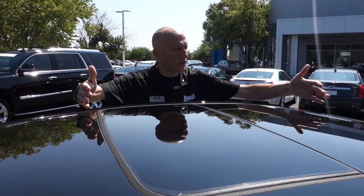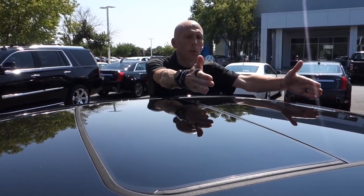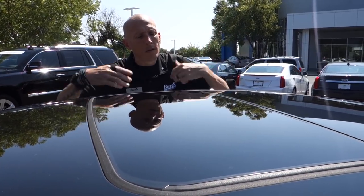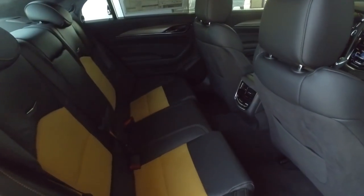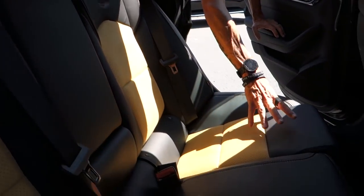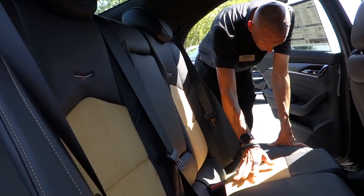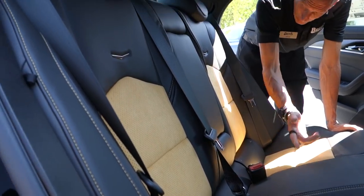One thing the CTS-V has is an ultraview sunroof. This portion right here is the sunroof that opens, and then you have a stationary sunroof in the back for your passengers so they can look out as well. A couple of things in this back seat that you're gonna find different: the leather and suede combination seats in what I think is called saffron — let's just call it yellow to make it easy.